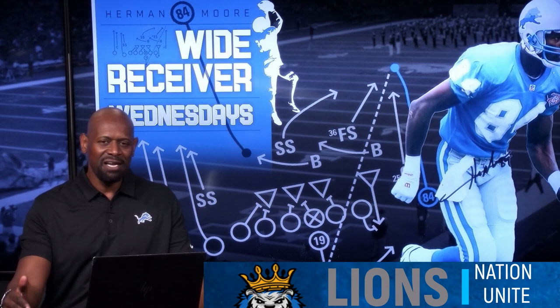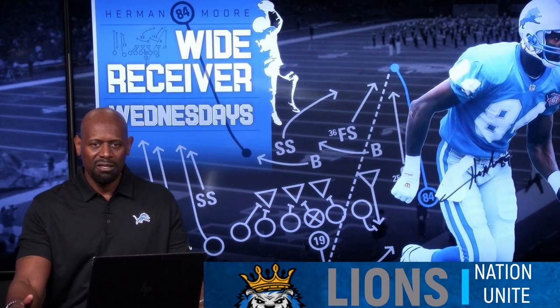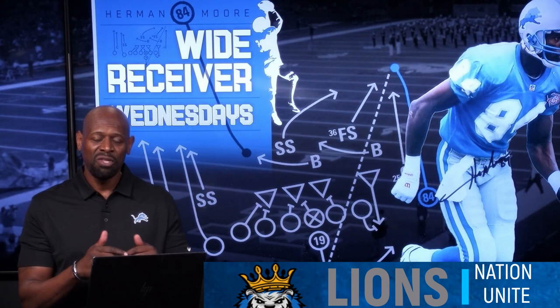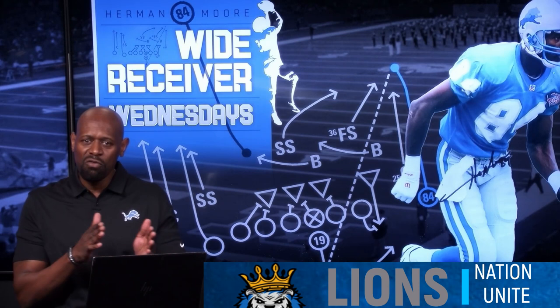The final guy was Chris Carter. All these guys are Hall of Famers — Sterling Sharp should be a Hall of Famer even though his career ended early. Chris Carter had the tenacity, the body control, and the way he caught the football with his hands. What I loved most about Chris Carter was his craft and how he disguised his routes through stems, which would throw the defensive back off one way or another. I studied all these players.